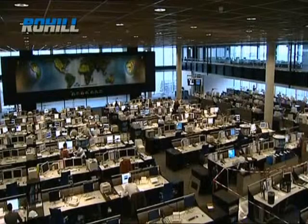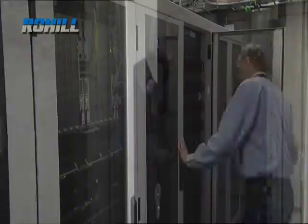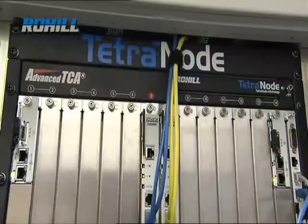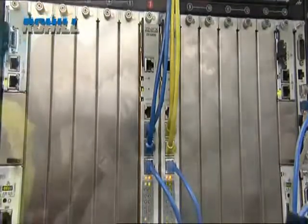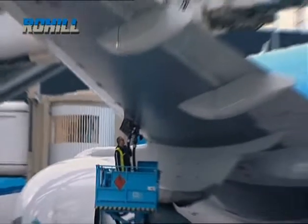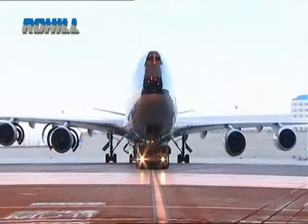The Schiphol network is designed around Rohil's Tetranode high-end platform. The advanced TCA blade server technology platform offers the highest reliability and payload capacity of its kind currently available in the IT market. IP topology provides the foundation for the fully redundant platform, which utilizes a carrier-grade Linux operating system.